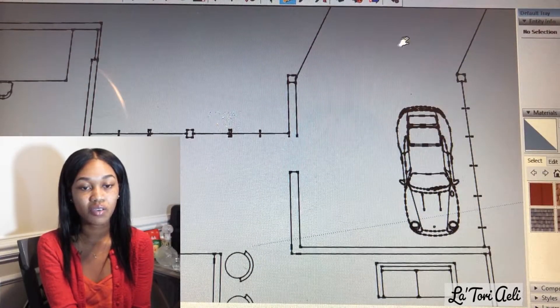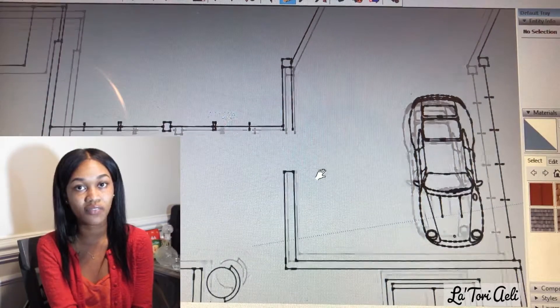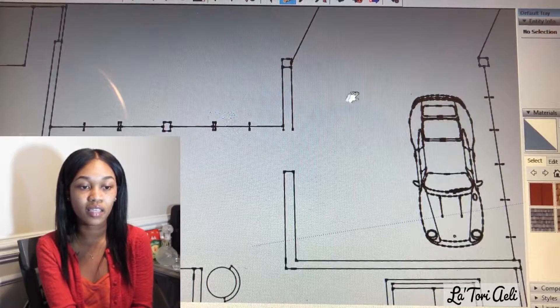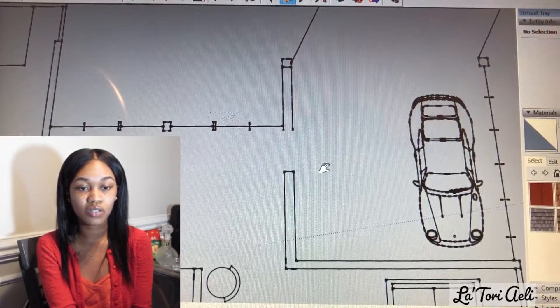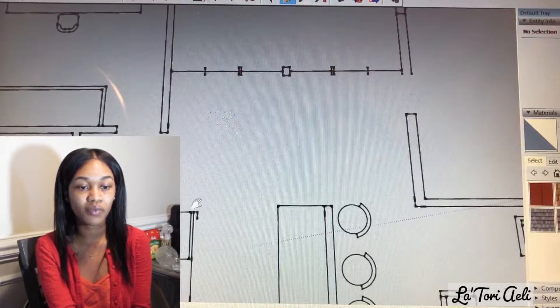I also have a carport garage here on the side, so you can actually park your car here. There is a door that will allow you to enter from the garage into the home. So you can enter through the garage or through the front door, and you arrive at the foyer with the chandelier.